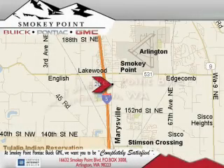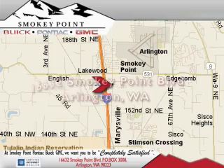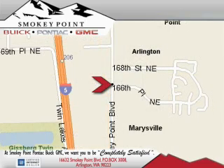Smoky Point Buick Pontiac GMC is conveniently located right off of Interstate 5 in Arlington. Smoky Point provides excellence in sales and service of new Buick, Pontiacs and GMC products, along with a huge selection of pre-owned vehicles. Come visit us today or call 1-800-869-7119 to schedule an appointment.